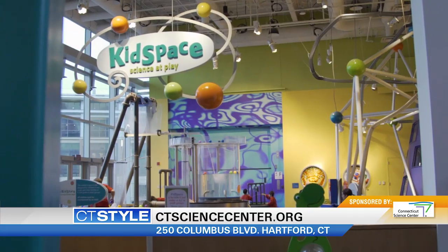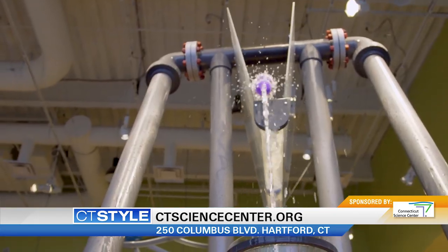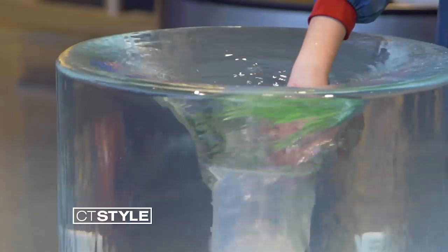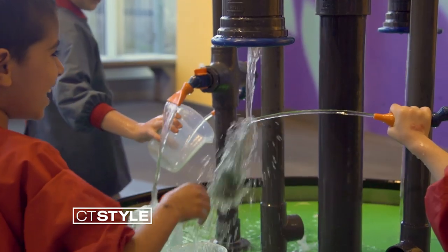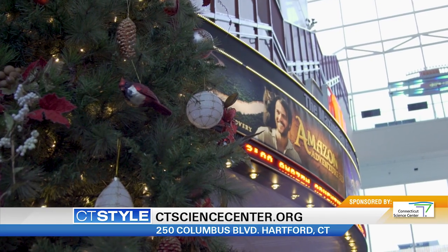Our winter vacation camp is coming right up. Kids are going to be out of school, and you need something fun, exciting, and engaging for them to do — our vacation camps are the best. Now is the time to save with discounts and unlimited general admission. Right now the best gift is a membership to the Connecticut Science Center; it's the gift that gives all year round. And 2019 is perfect for it because we're debuting two brand new exhibits: Real Bodies and Mazes and Brain Games.